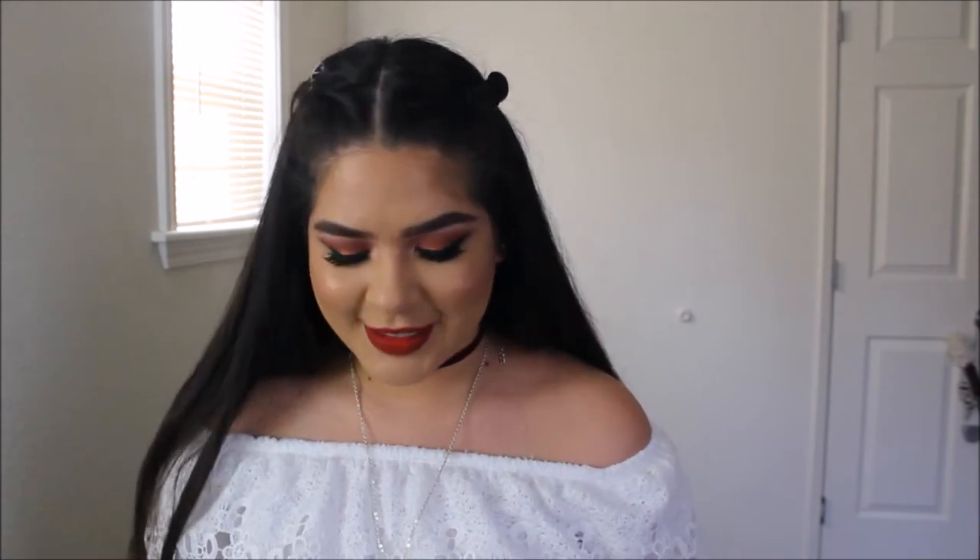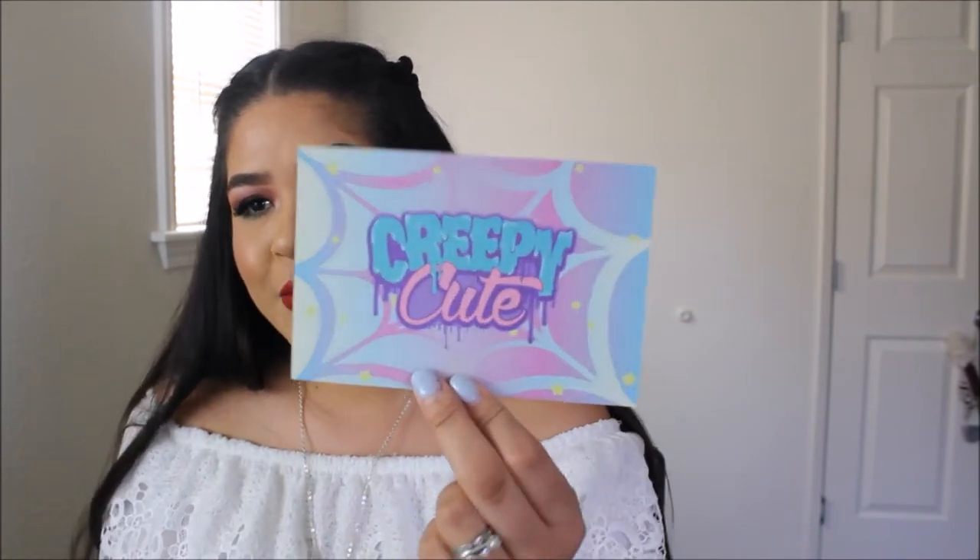Hey, what's up guys, it's your girl Issa and today we're going to be recreating this look right here. I'm going to be using the stuff that I got in my BoxyCharm for the month of March. I pretty much loved all of these products. This month's BoxyCharm is the creepy cute themed — it's really cute. I really love how they did the little card this month.